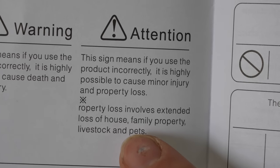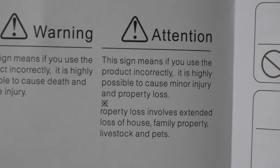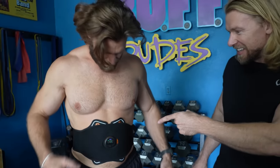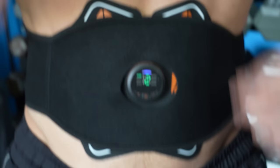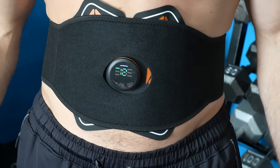Oh my lord. It also says if you use the product incorrectly, it is highly possible to cause minor injury and property loss. Property loss? It explains: property loss involves extended loss of house, family property, livestock, and pets. So if you've got any goats, dogs, children, cats — there it is. I feel something. Oh god, I feel so weird. It looks like I have an alien in my stomach moving around. I'm literally not doing anything — this is doing it for me. Brandon's got a baby in his belly. I'm like Junior Arnold. This is insane — it's on mode one, and this goes to 18.